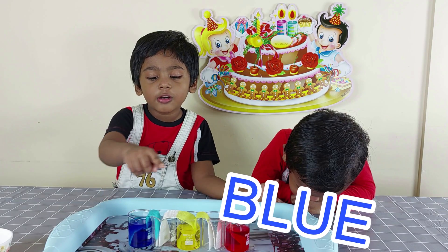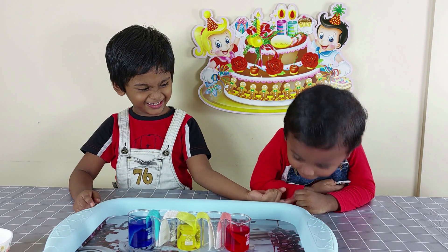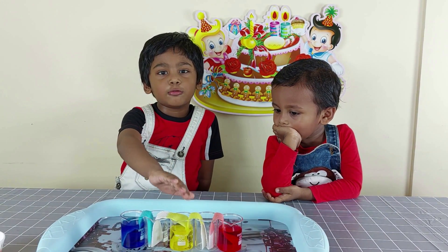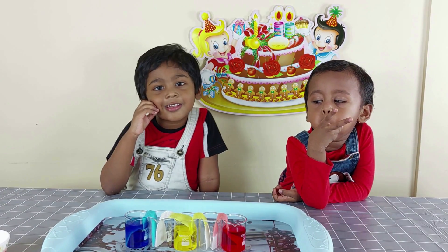Look friends, they have blue, yellow, red. The water is traveling very slowly. We have to wait some time. We'll check them later. A few hours later.